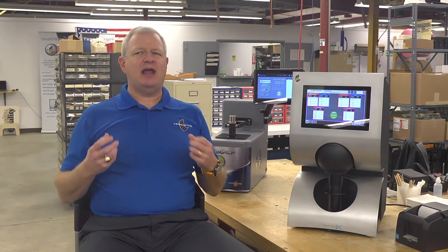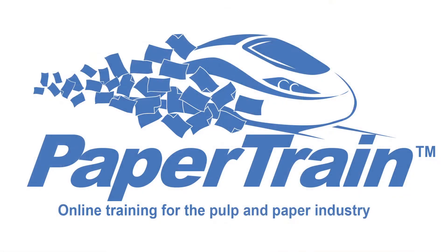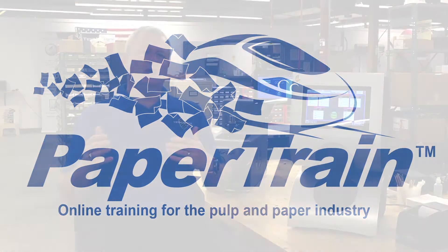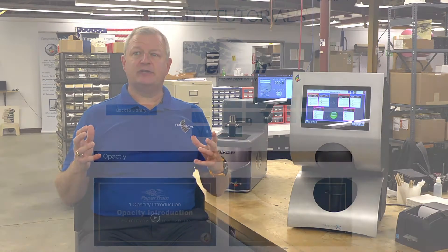There are so many facilities that have lost expertise over the years, and as they lose that expertise, they don't have that hands-on knowledge readily available. So the idea behind PaperTrain was to create an educational platform, and we've started the ball rolling with a number of topics and continuing to grow that platform so that they have more and more at their fingertips.